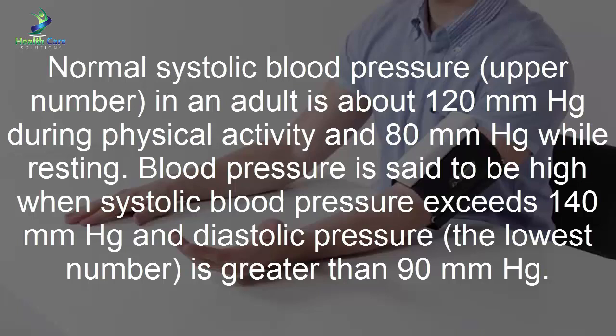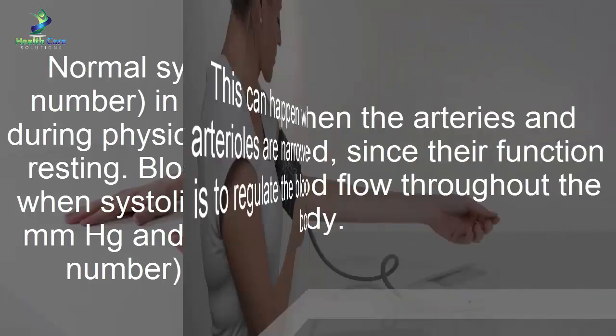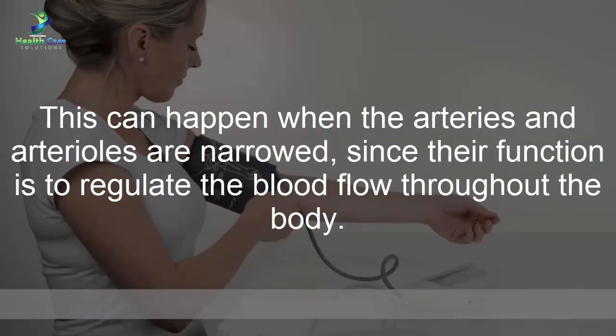Blood pressure is said to be high when systolic blood pressure exceeds 140 millimeters hg and diastolic pressure — the lowest number — is greater than 90 millimeters hg. This can happen when the arteries and arterioles are narrowed, since their function is to regulate blood flow throughout the body.